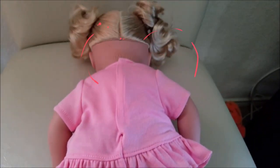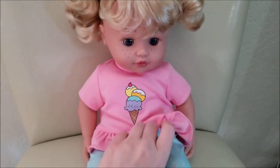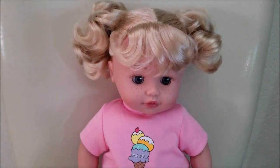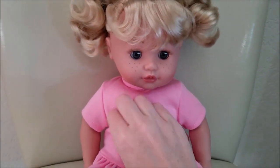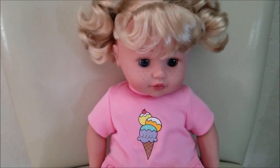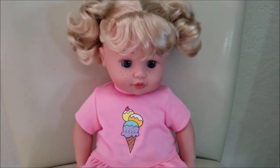So we got her all fastened up again and we're gonna go ahead and turn her around. As you can see right now she's giggling — she has a little tickle sensor. If you tickle her right here she'll go ahead and giggle, which is very cute.